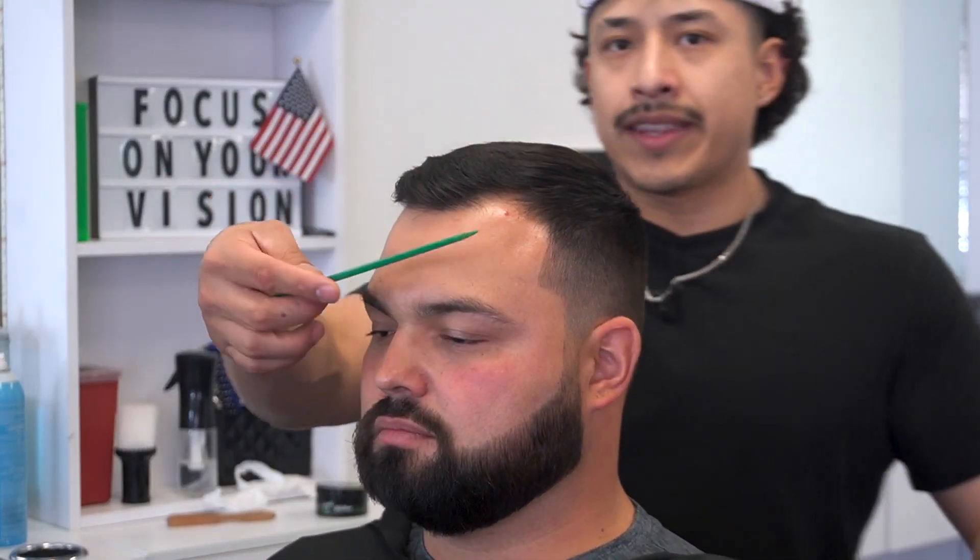Just like that, in five minutes we were able to do a nice, simple haircut. Of course, I didn't show how to do this side.